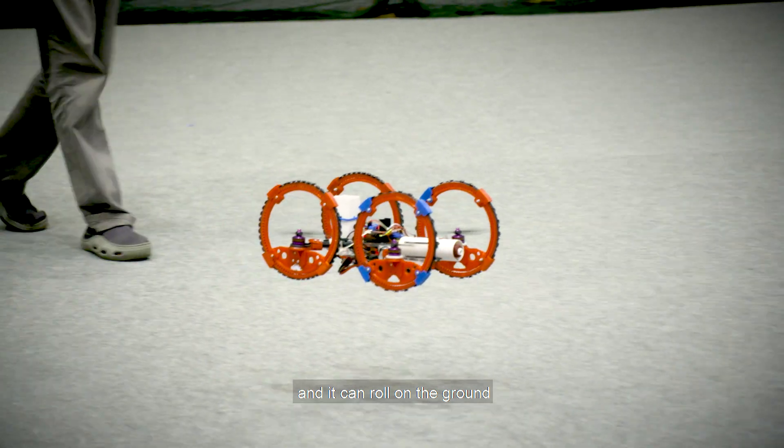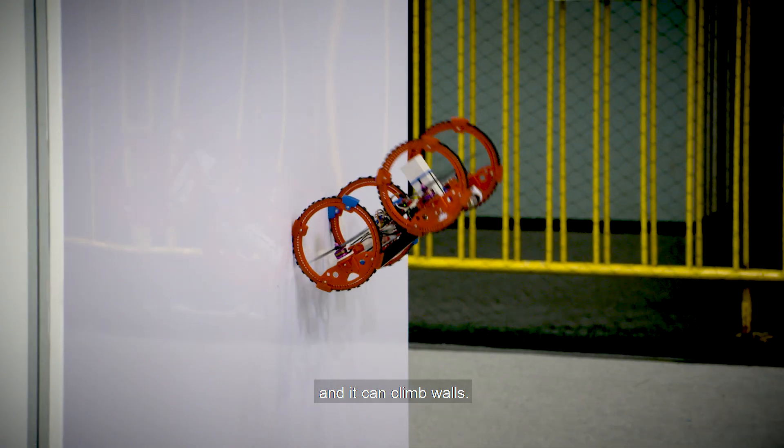This drone has multiple modes of movement. It can fly, of course, and then it can roll on the ground and it can climb walls.